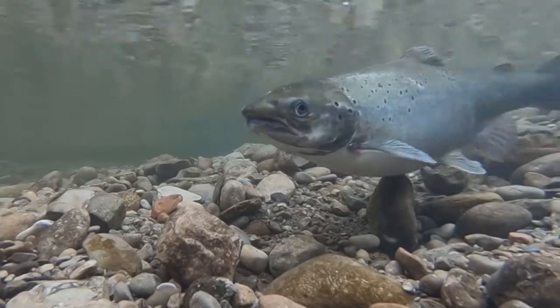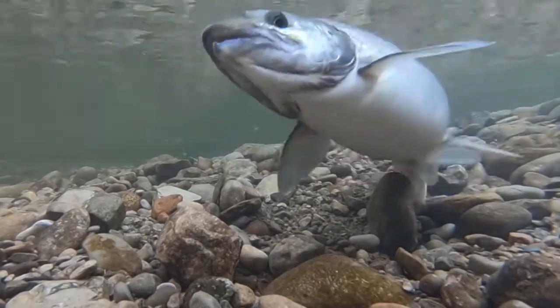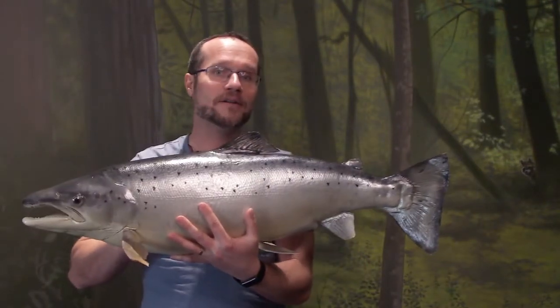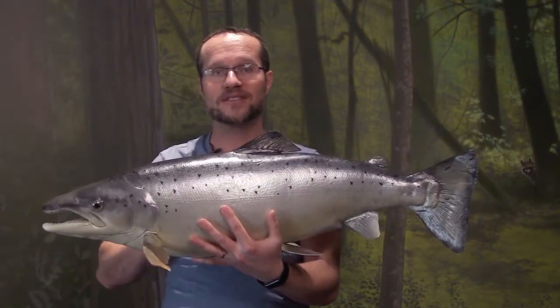The eggs hatch and the young fish live in the cold water stream, before they'll swim down into Lake Ontario, where they grow big into adults. When it's time for them to spawn — which is their reproductive process — they'll use this mighty tail to swim upstream, sometimes against really powerful currents and rapids to reach their spawning grounds.